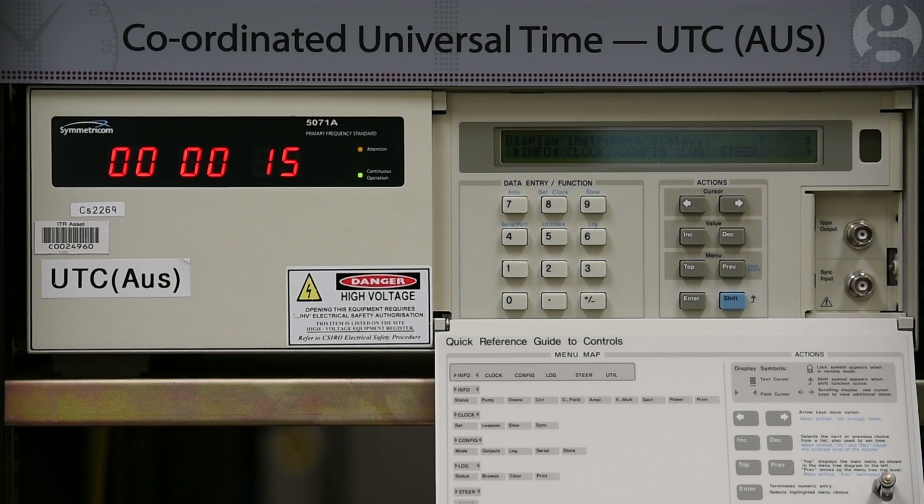When that difference gets up to a second we slow down the clocks. We can't speed up the Earth so we have to slow down the clocks. And so just before 10am Eastern there will be a minute with 61 seconds to make that correction.